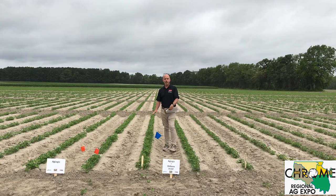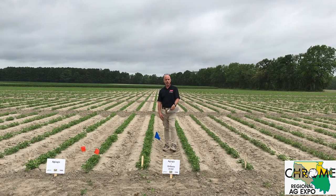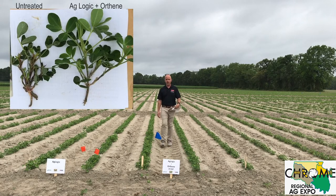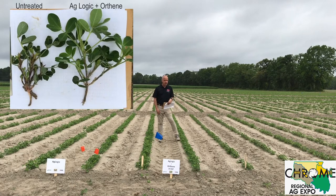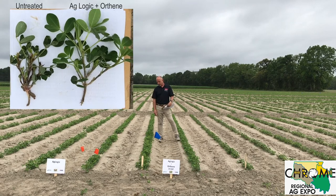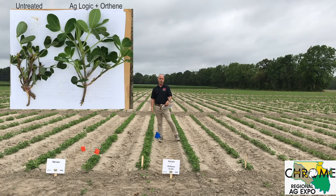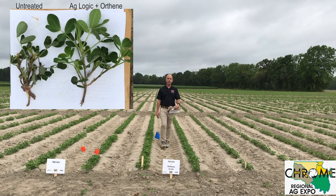Carrying on with the other treatments, we follow AgLogic with a foliar application of Orthene as well. Again, outstanding job. The plants are large and green, and you see very little damage. I think it's definitely a positive response to both the in-furrow and the foliar treatment.